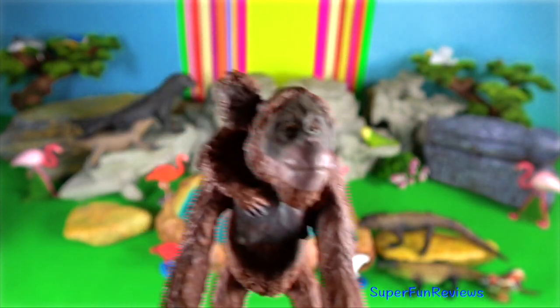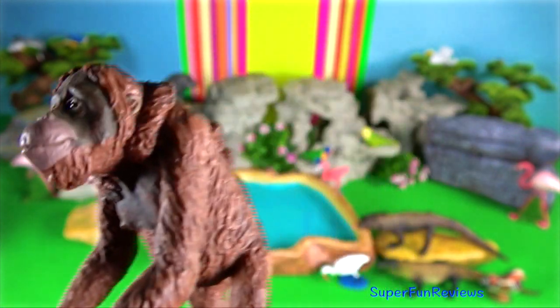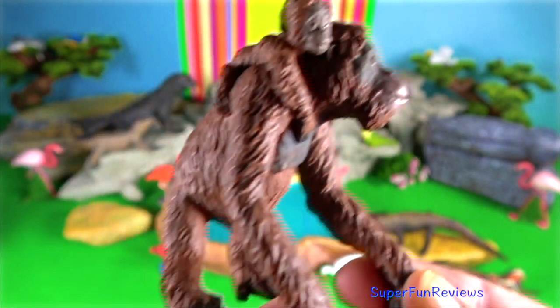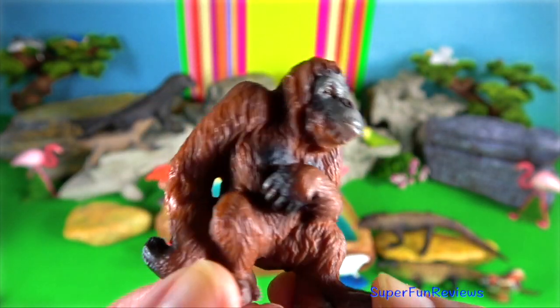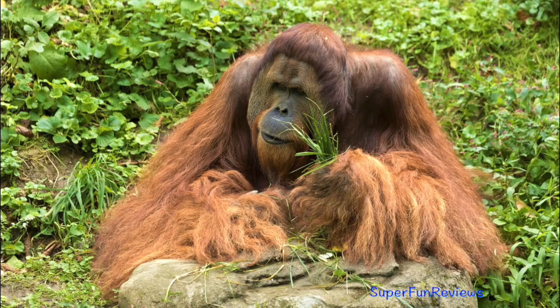The Sumatran orangutan is covered with long orange shaggy fur. The Bornean orangutan is darker and its fur has a coarser texture.